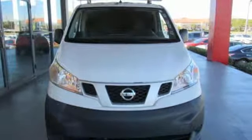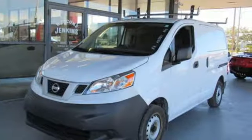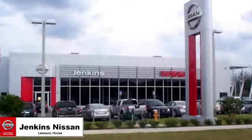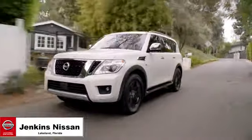If you've been waiting for the perfect time for a test drive, the time is now. Experience it today. Jenkins Nissan, where the deals are real.